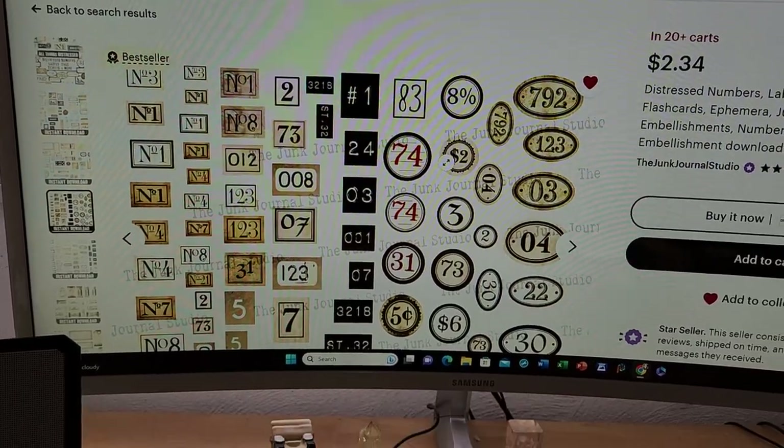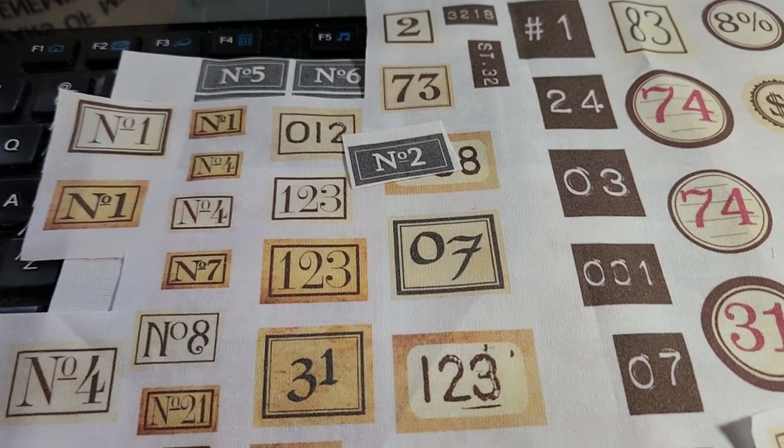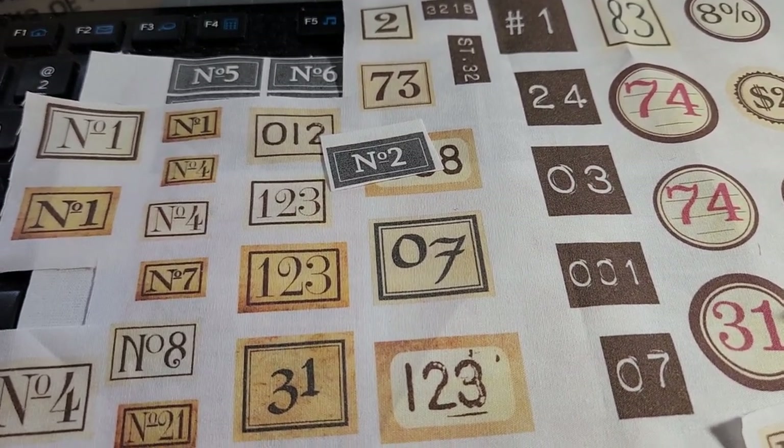There are several different ways to print stuff out onto fabric. The easiest way is probably to buy fabric sheets at Joann or Hobby Lobby. I think Michaels even carries them.